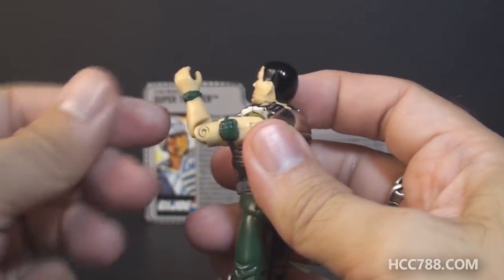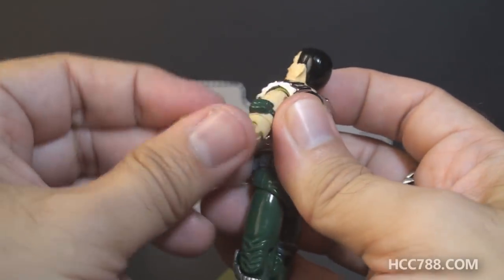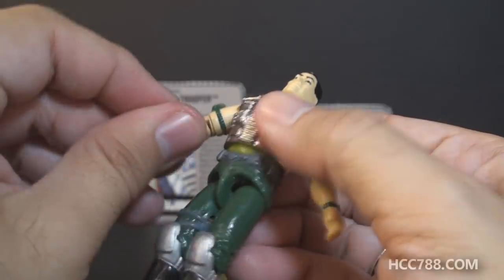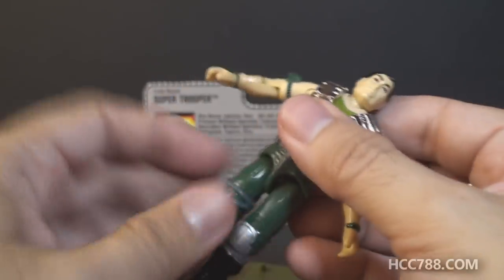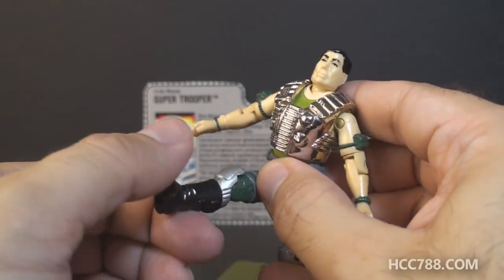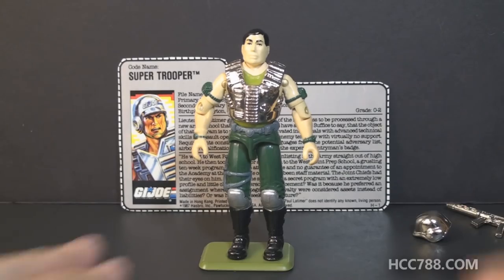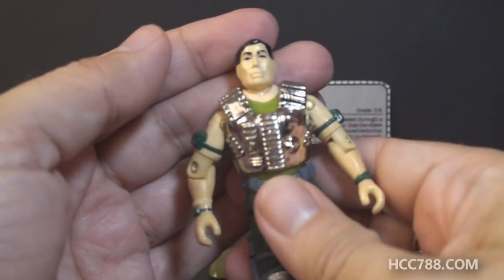He has a hinge at the elbow so he can bend his arm about 90 degrees, and a swivel at the bicep so he can swivel his arm all the way around. The figure is held together with a rubber O-ring that loops around the inside, allowing him to move at the torso a bit. He can move his legs apart, bend his leg at the hip about 90 degrees, and bend at the knee about 90 degrees.